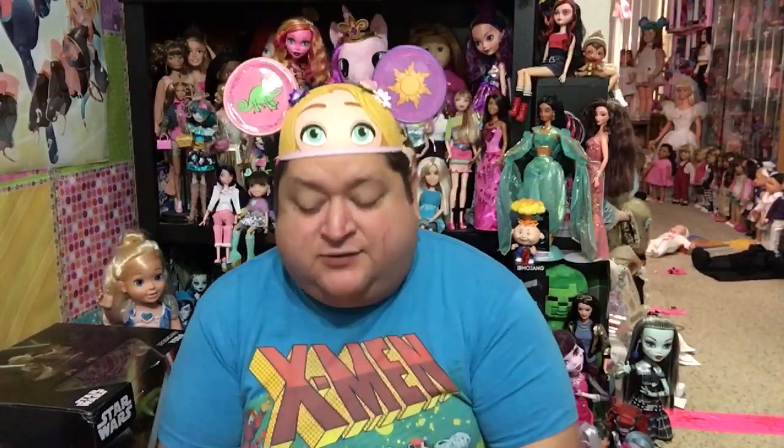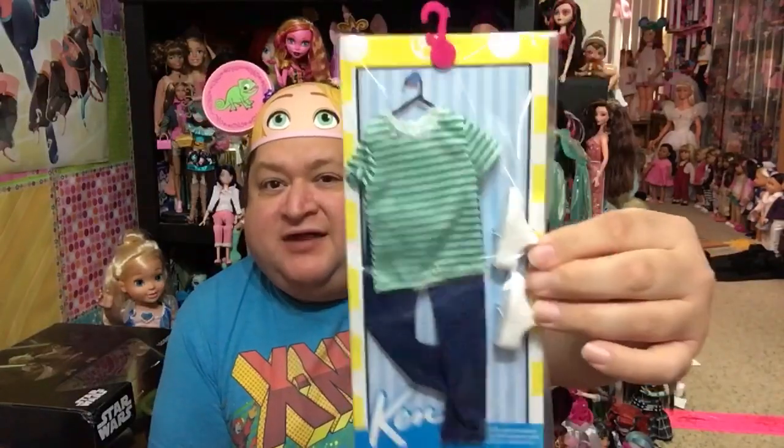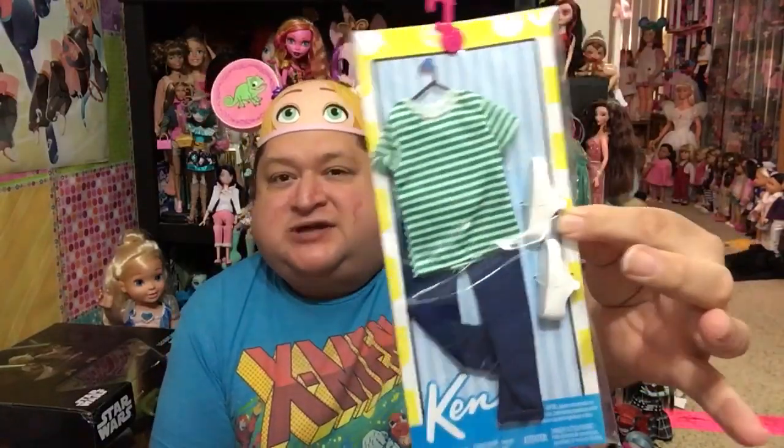I also got this new Ken outfit. It was $5. Love it — it's cute. I rarely get Ken clothes, but I realize that I need Ken clothes, because Ken needs clothes too.